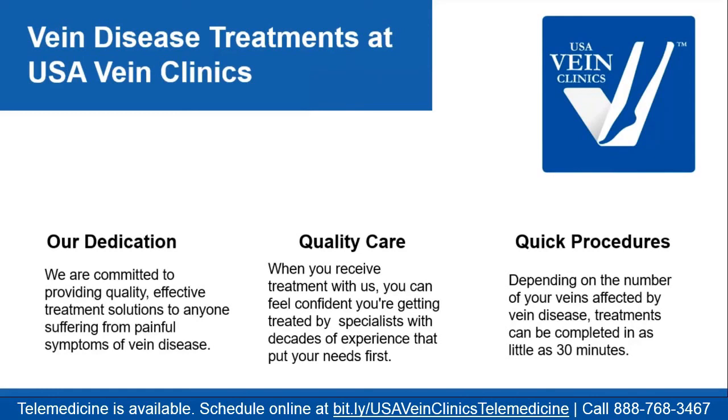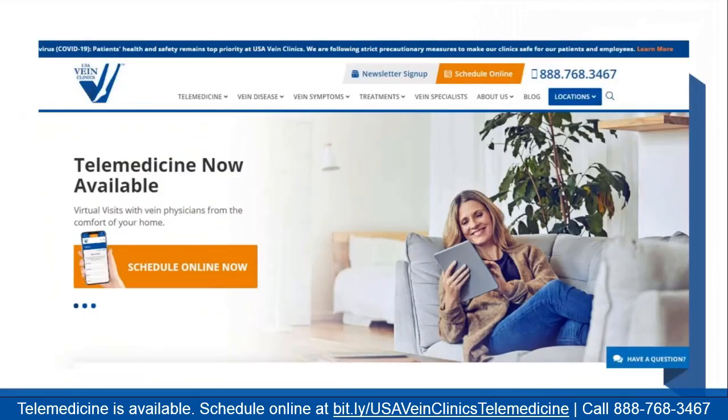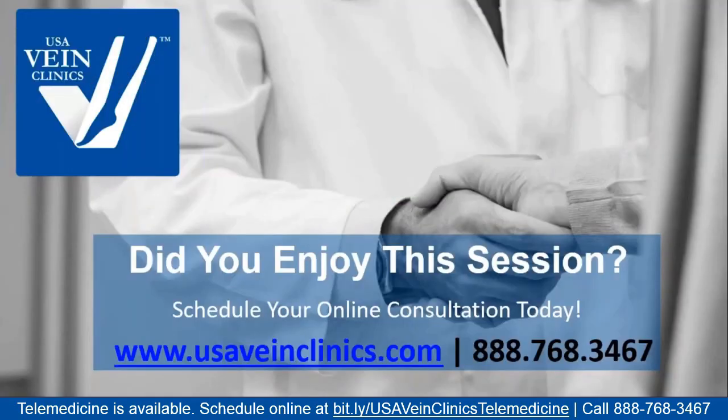Once we've identified the problem veins, we pursue either conservative or procedural therapy to get them appropriately treated, so circulation improves, symptoms resolve, infection risk decreases, and the patient feels much better. We've also instituted a telemedicine program — you can meet with us by phone or web chat from the comfort of home. Visit usaveinclinics.com to speak with us about your vein disease, what we can do for you, and to arrange an office ultrasound or the right treatment for your situation. Thank you all so much for joining us.